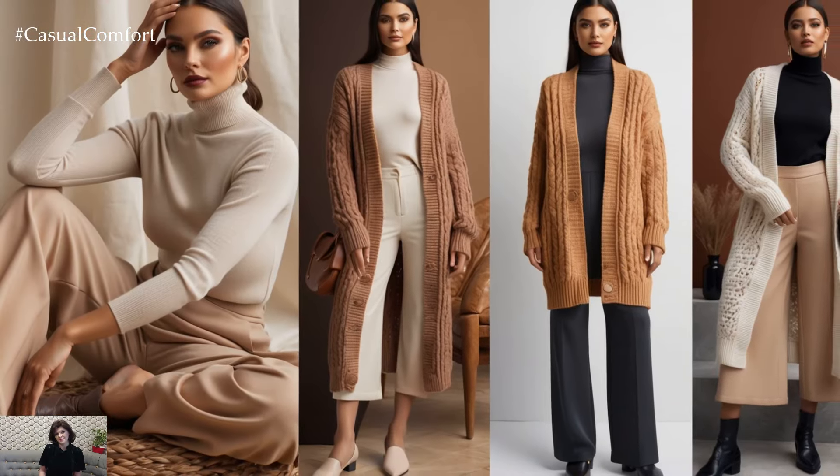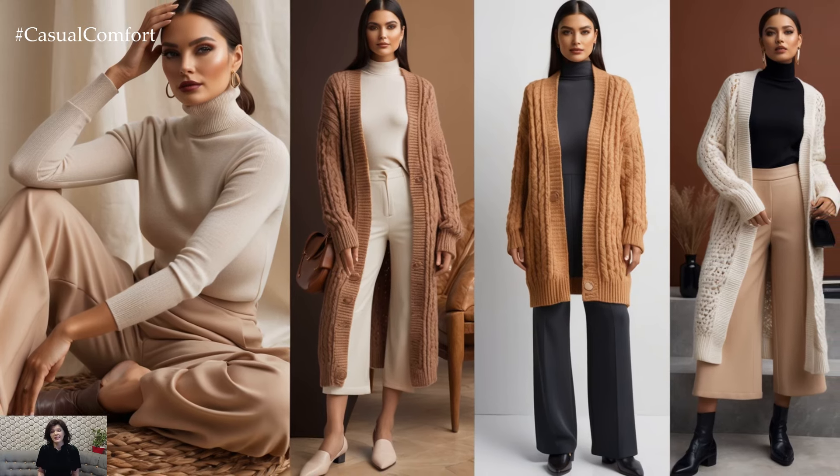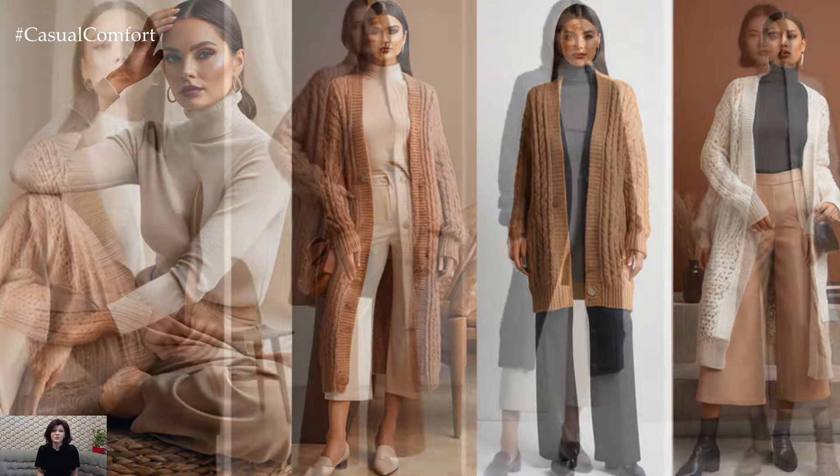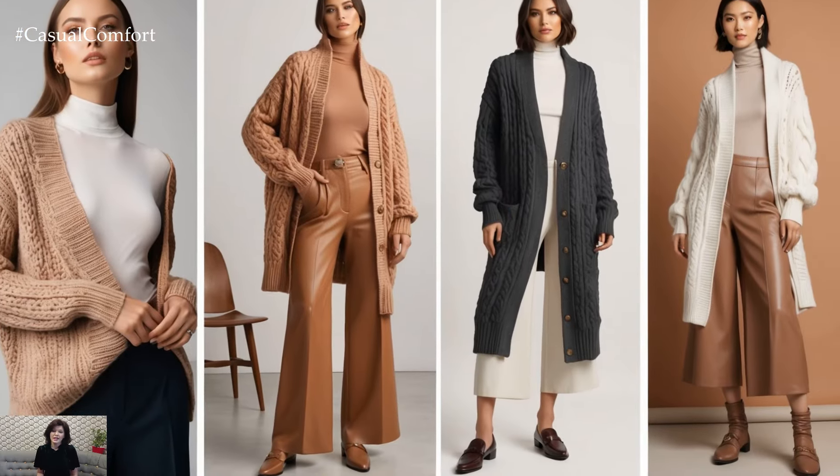You can style this with wide-legged pants or a midi skirt, giving a nod to fall's favorite textures. For shoes, go for classic loafers or lace-up ankle boots to add a polished finish to the outfit.